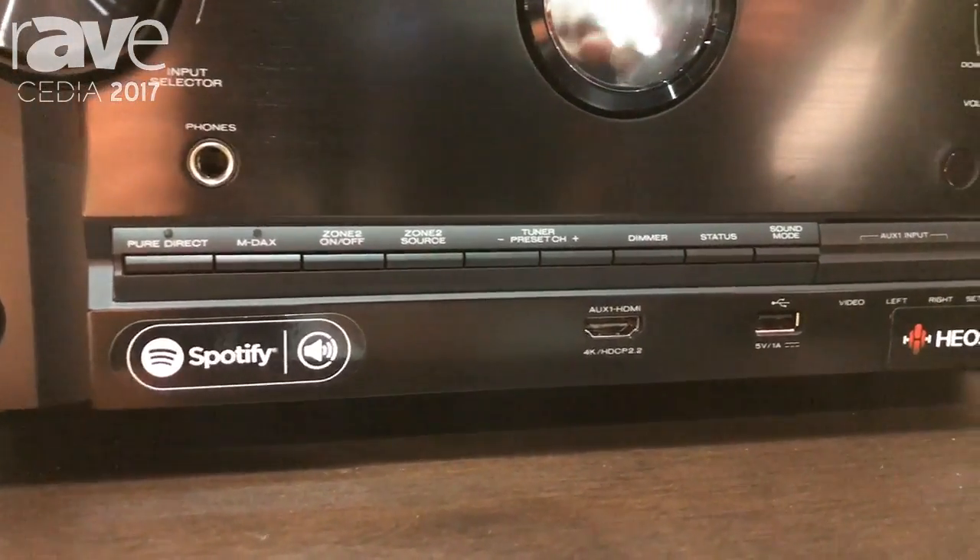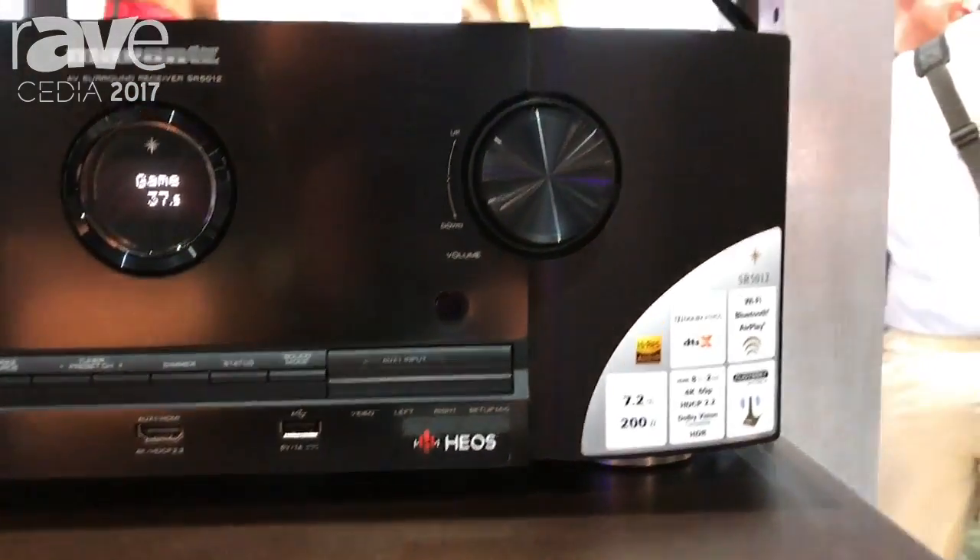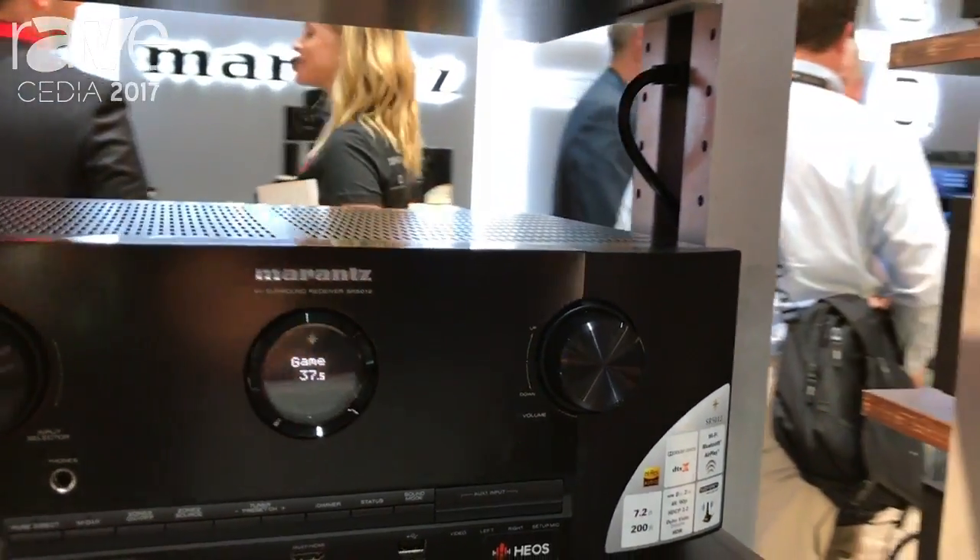Fantastic 7.2 world-class Marantz power product. If you would like to find out more about this product, please come see our website at soundunited.com. Thank you.